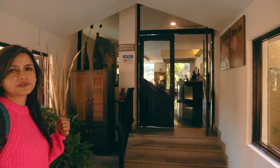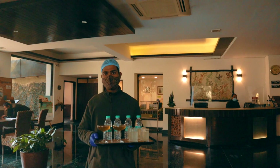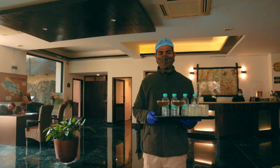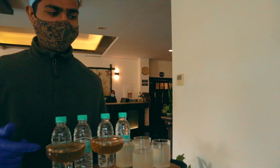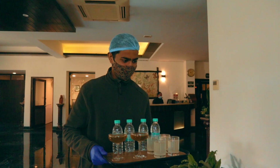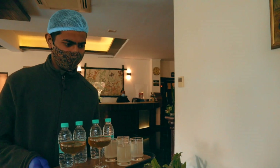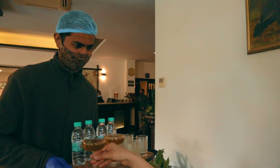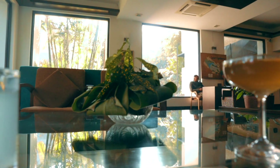This is the reception area. Let's do some formalities now. We have got welcome drinks also. It's the best thing, you know, during the pandemic.